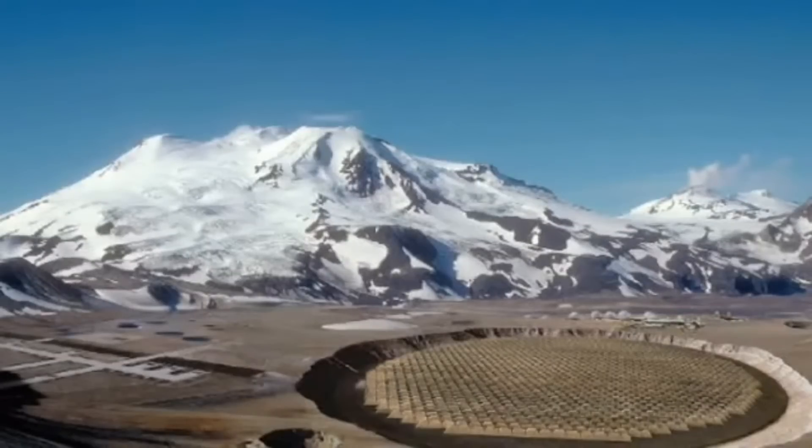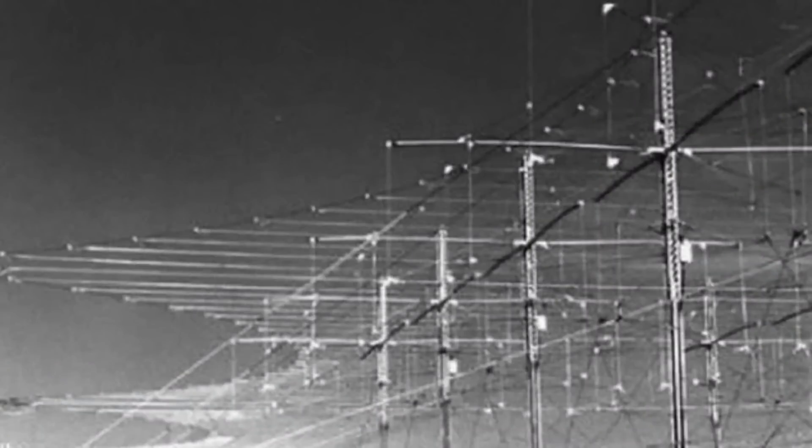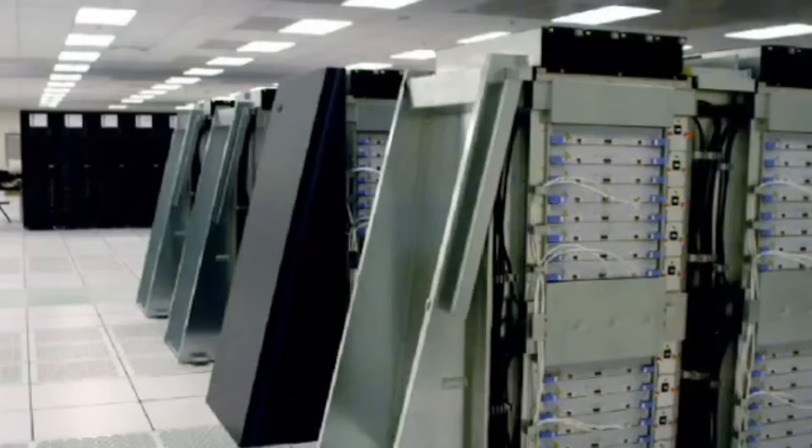The U.S. Department of Defense, through the multinational Raytheon, decided to invest a gigantic amount of money in an experimental program called HAARP, or High Frequency Active Aurora Research Program, and it was quite a program.